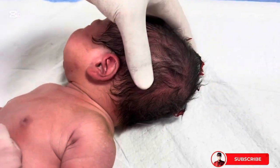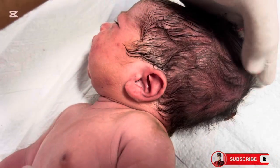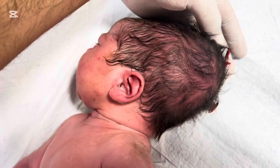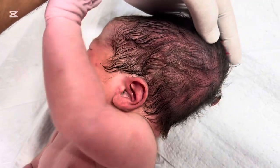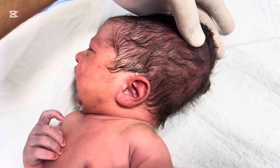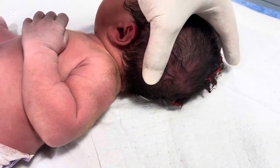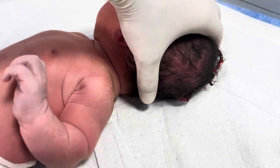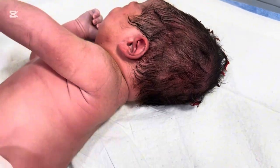Welcome back to my channel. In today's video, we'll talk about a condition that sometimes worries parents when they see it for the first time — a swelling on a newborn baby's head called cephalohematoma. I'll explain why it happens, how we identify it, what treatment is needed, and when to worry. This video is for educational purposes only, especially for parents, medical students, and healthcare professionals who want to understand neonatal head swellings in detail.